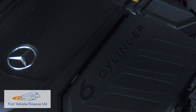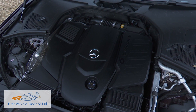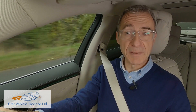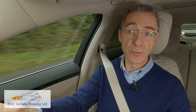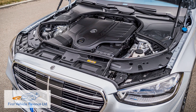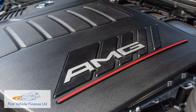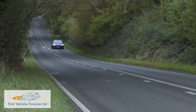Beneath the bonnet, all S-Class variants bound for our market feature inline six-cylinder three-litre power. Options begin with the 286 horsepower S350d diesel rear-driven variant. The same engine features with 330 horsepower mated to 4MATIC all-wheel drive in the S400d, or there's a 435 horsepower petrol in the S500 4MATIC with EQ Boost mild hybrid tech. That AMG-derived petrol unit also forms the basis for the plug-in model, the S580e, which uses it in 367 horsepower form mated with a 150 horsepower electric motor.